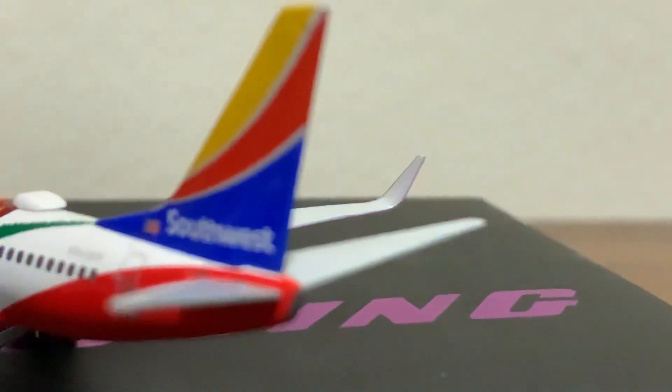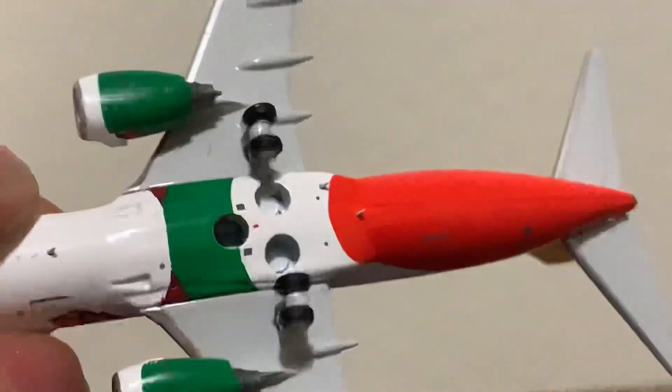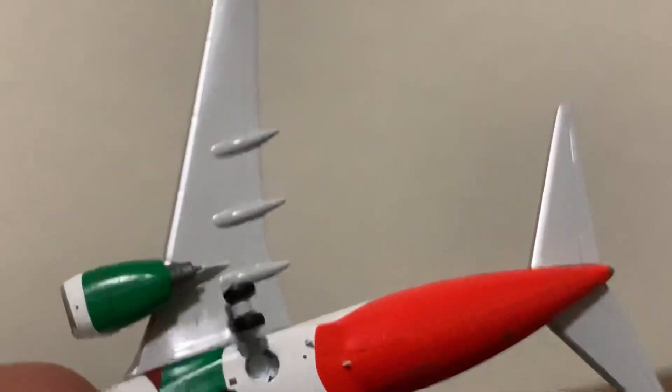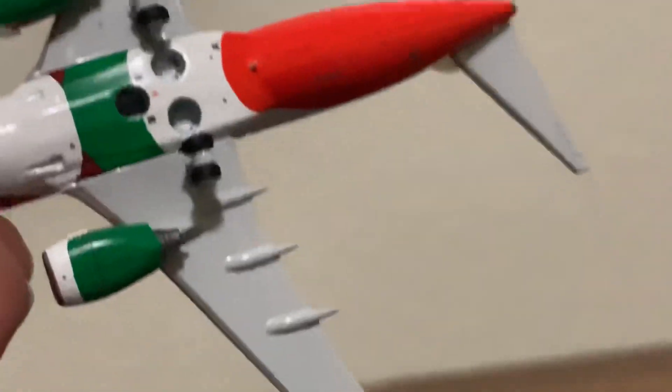These are metal — yeah, looks like all metal pieces. Taking a look at the bottom, there's a stand hole and it doesn't say anything on it, which is nice. You've got a couple more antennas, and it's nicely detailed with the outline of the flaps and the tracks and the fairings.